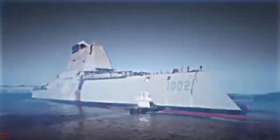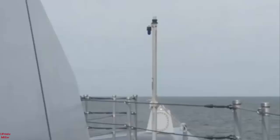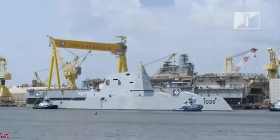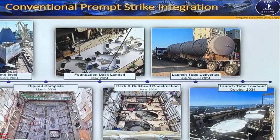The Navy will field the missiles on the three Zumwalt-class destroyers and Block B Virginia-class nuclear attack submarines in 2029. U.S. Army multi-domain task forces will also deploy the system, dubbed Long-Range Hypersonic Weapon and Dark Eagle, in a ground-based role. An Army test last month was successfully conducted from Cape Canaveral Space Force Station, Florida.